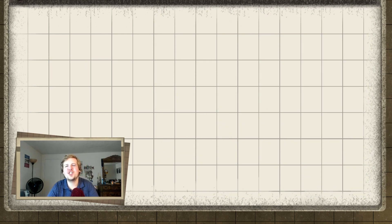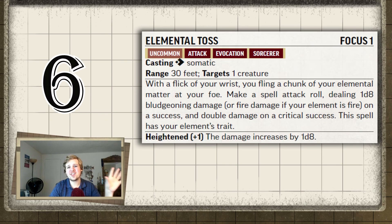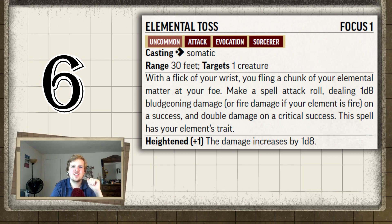Sixth place for sheer blandness alone is Elemental Toss. It's just missed potential — kind of lazy and boring. It deals 1d8 damage according to your element, but you either deal fire damage if you picked fire elemental, or you deal bludgeoning. They flavor it as a chunk of rock, a burst of water, or a strong buffet of wind, but those three are all considered bludgeoning damage, and that to me is so boring.